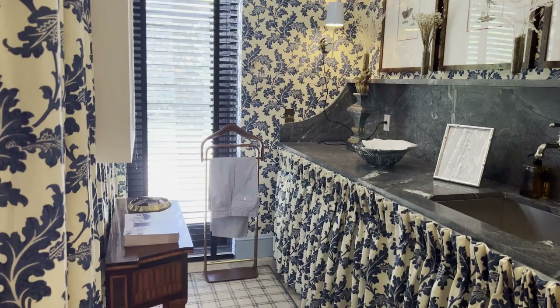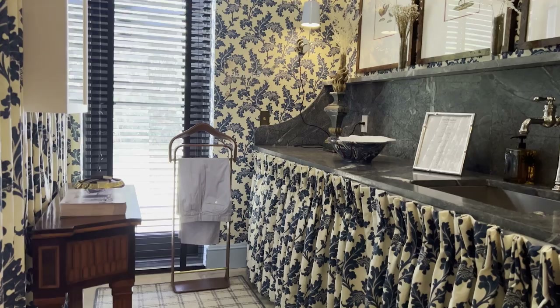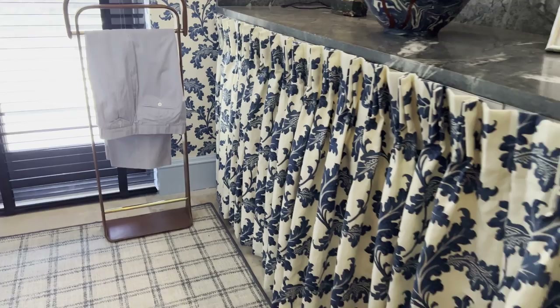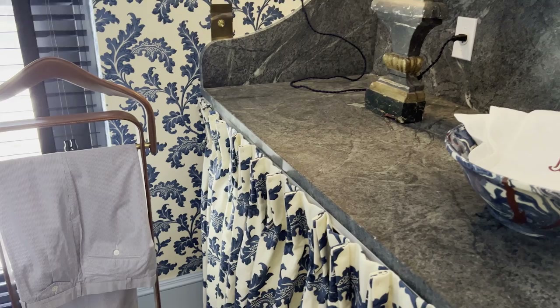In the laundry room our starting point was this beautiful acanthus leaf fabric from Schumacher. We're typically not big pattern designers — we chose one pattern on the walls, skirted below the counter, and it acts as the drapery too. We actually kept the existing base cabinets and skirted them to create more storage, conceal the washer and dryer, provide storage, and conceal the existing millwork — just to soften it and make it more interesting than regular millwork. We did replace the countertops with this beautiful soapstone and created a ledge for display or storage.